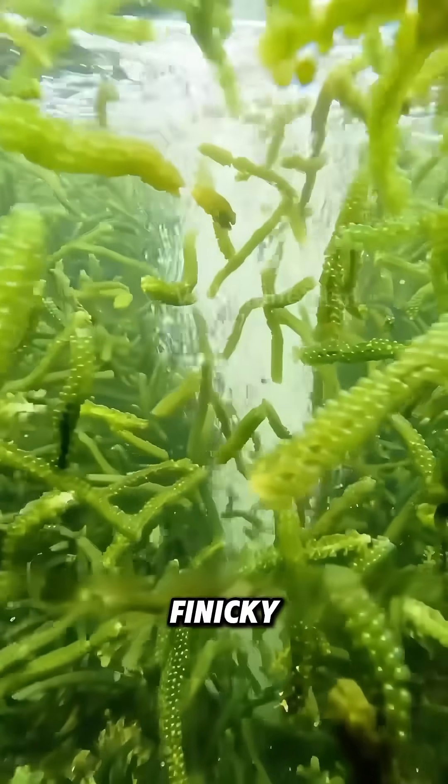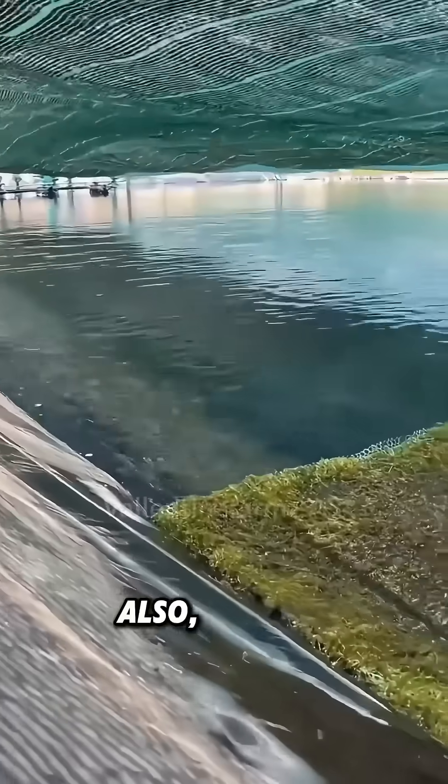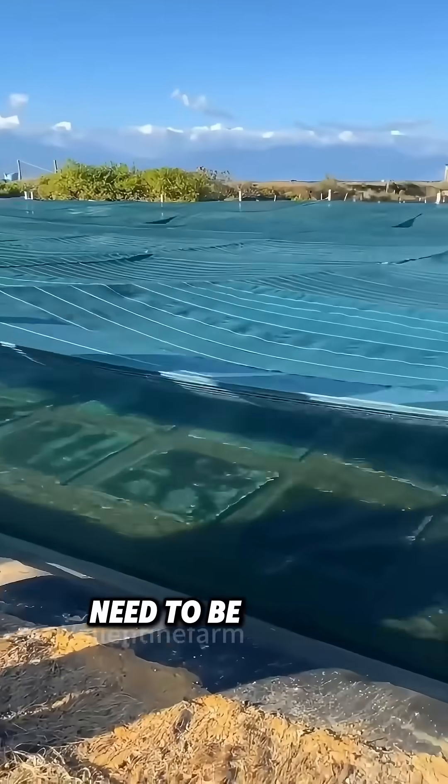Sea grapes are really finicky. The water temperature has to be between 22 and 32 degrees Celsius. Also, salinity, light, and water quality all need to be perfect.